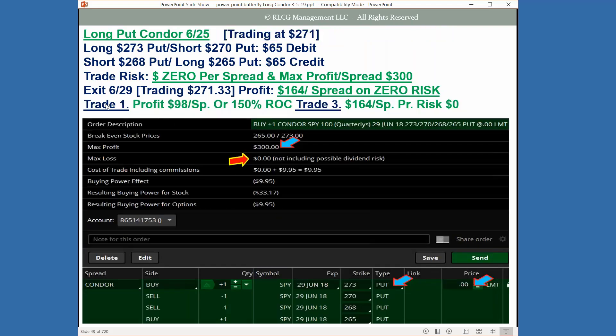Looking at the breakdown: trade one as a regular debit spread made $98, a 150% return. But once converted to the condor, it made $164 on zero risk. That's pretty nice anytime you can get anything for a very low risk — and that's the beauty of options and these types of structures.